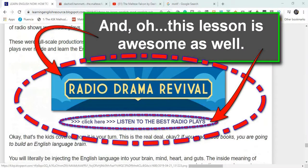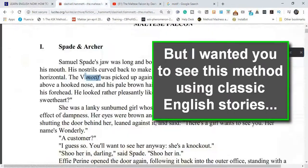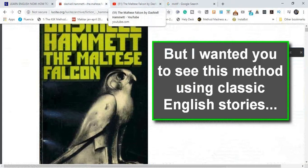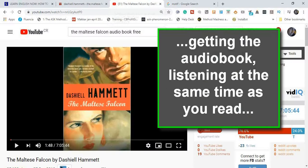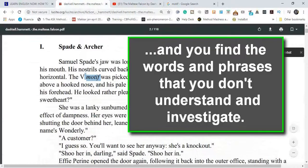You can also come to this particular lesson on three super methods to learn English. I wanted you to see this method using classic English stories. And you can also find non-fiction and use the same method: getting the audio book, listening at the same time as you read. It's very important that you actually read as you listen. And you find the words and phrases that you don't understand and investigate.